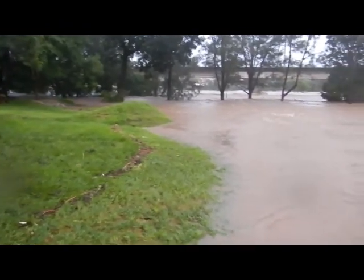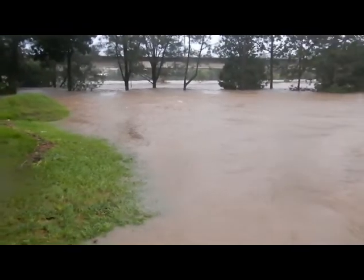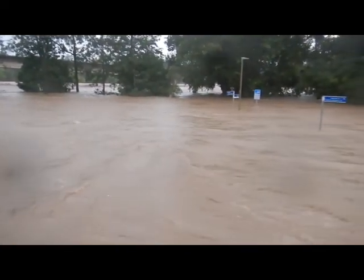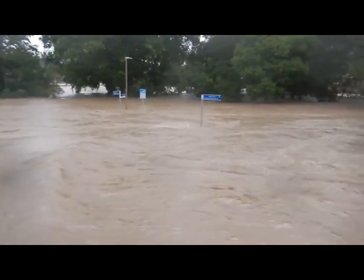Just across Sandgate Road, in Little Ross Park, the kids' BMX track is submerged. The water angrily tries to knock over signposts.